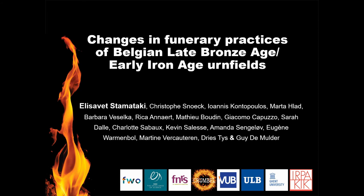Thank you very much for having me here. I am a PhD student in the Cranbell Project. The Cranbell Project studies the funerary practices of cremations in Belgium from the Neolithic to the Early Iron Age period. Today I am going to present the changes in funerary practices of Belgian Late Bronze Age and Early Iron Age Urnfields.